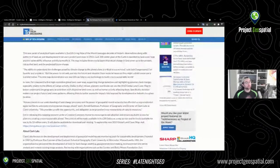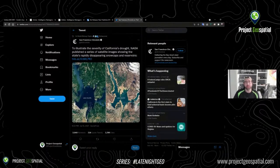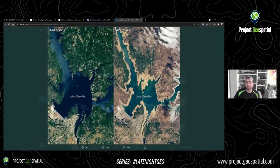I was looking at my Twitter feed and found this one. To illustrate the severity of California's drought, NASA published a series of satellite images showing the state's rapidly disappearing snow caps and reservoirs. I need to find the original NASA satellite image series — the link takes me back to the San Francisco Chronicle, which is locked behind their paywall. But if NASA is publishing these, I should be able to get access to them for free.